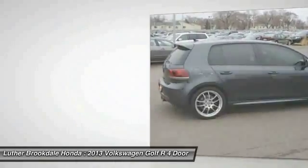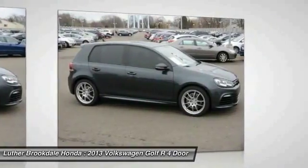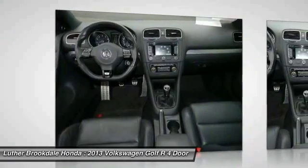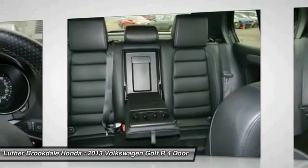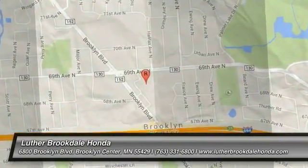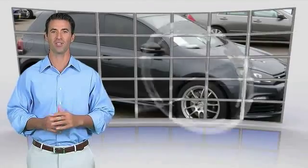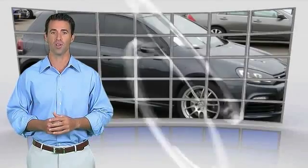Take this vehicle for a spin and see why so many shoppers are now proud owners. Here's another high quality vehicle with the Carfax Vehicle History Report. Be sure to find a complimentary copy of this report online or contact the dealership. This vehicle qualifies for the Carfax Buyback Guarantee.